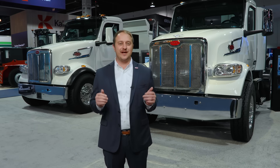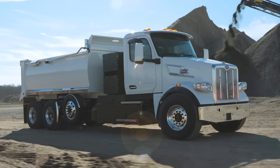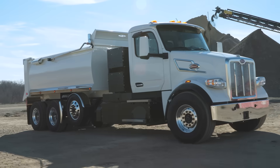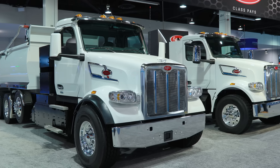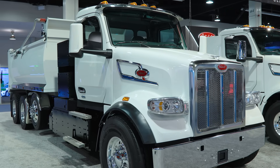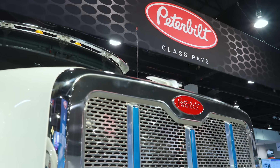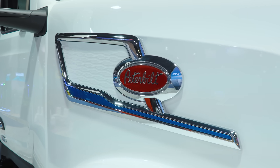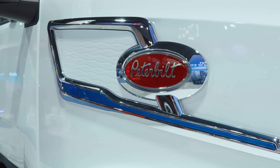Now we will move on to our two 567EVs. Vocational trucks are in our DNA, which makes it only fitting that we have an electrified version of our rugged and reliable model 567. With the introduction of this model, we have the only electric conventional heavy-duty vocational truck on the market. Just as with the 579EV, the 567EV features a unique blue accent on the crown and grille, as well as an EV-specific handle on the side of the hood.